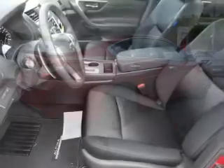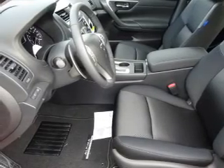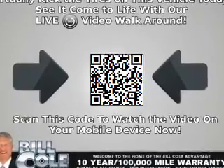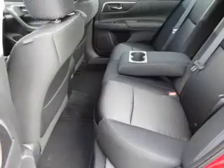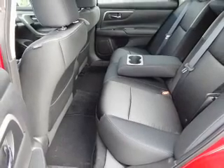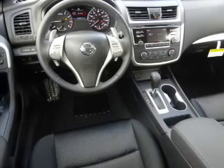alloy rims, an alarm system, keyless entry, independent suspension, brake assist, traction control, stability controls, sports suspension, and front ventilated disc brakes. Inside you'll find Bluetooth connectivity and auxiliary inputs, steering wheel controls, a premium sound system, and push-button start.